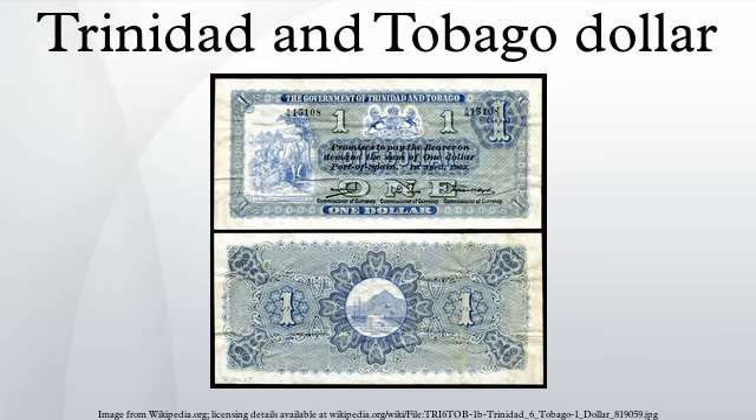The history of currency in the former British colony of Trinidad and Tobago closely follows that of the British Eastern Caribbean territories in general. Even though Queen Anne's proclamation of 1704 brought the gold standard to the West Indies, silver pieces of eight continued to form a major portion of the circulating currency right into the latter half of the 19th century.